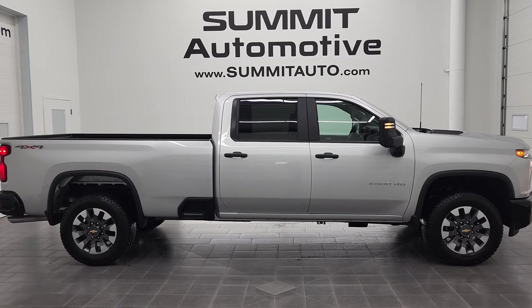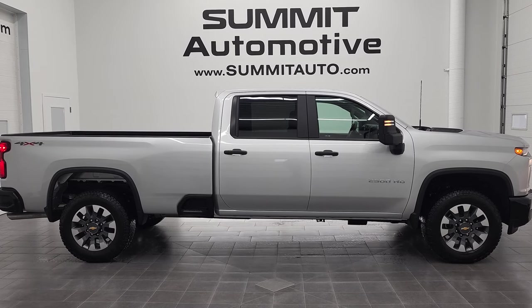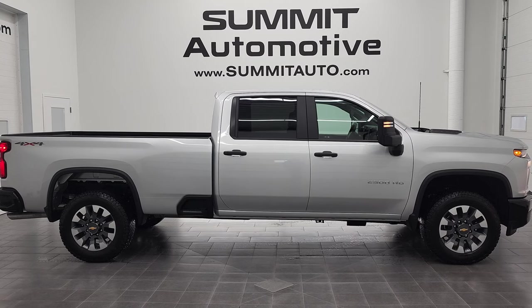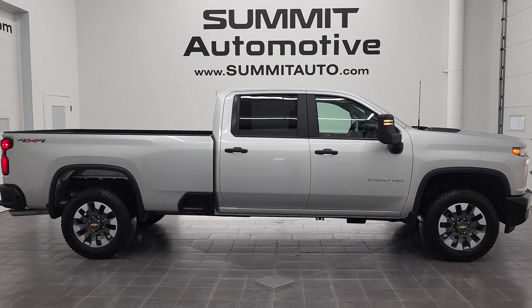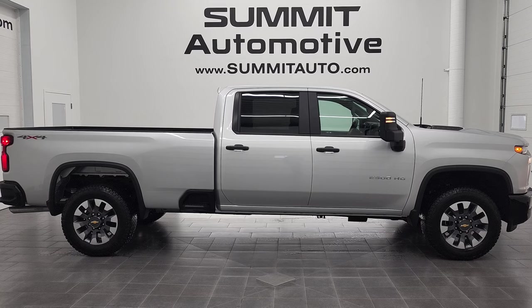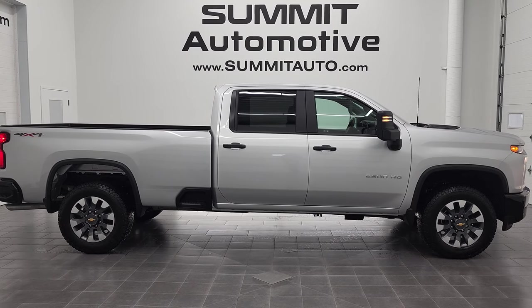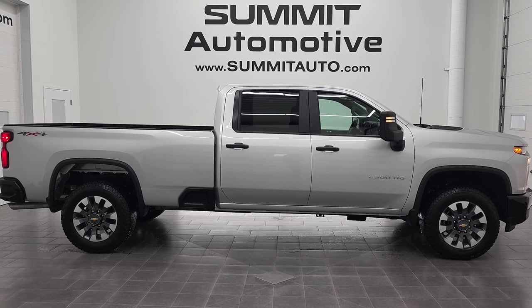Click the bell notifications — you'll get updates on the videos we do each and every day here at Summit Automotive. In fact, in a second you will see a link to subscribe to our YouTube channel in the upper left, a link to more Silverado 2500 truck videos on the upper right, a link to this vehicle on our website in the lower left, and a link to one of our latest YouTube videos in the lower right. Click those and check us out. We're super excited to help you with this ultra clean 2021 Chevy Silverado 2500 Crew Cab Long Box Custom in silver ice metallic. Thanks again for checking out the video — remember to like, subscribe, and share.